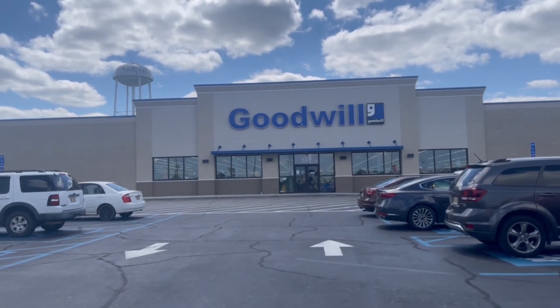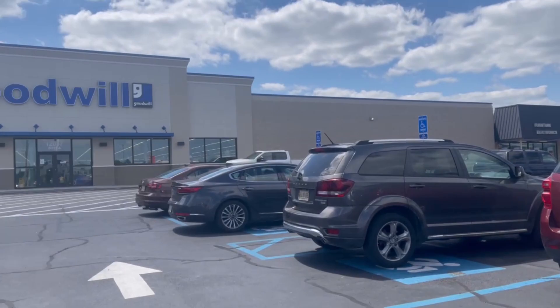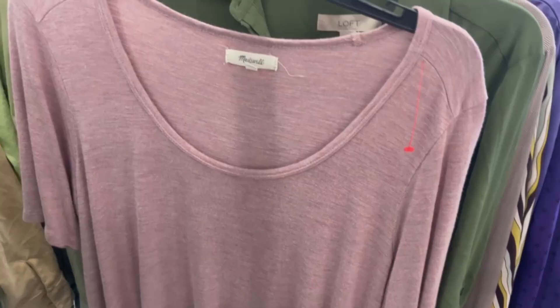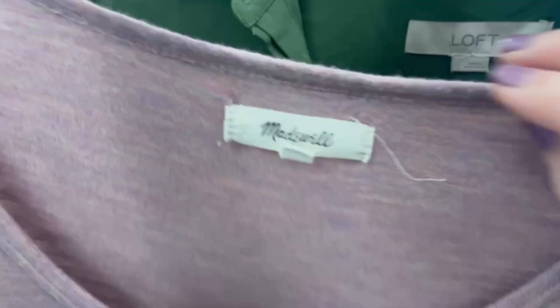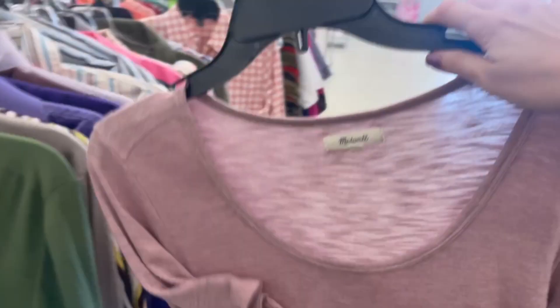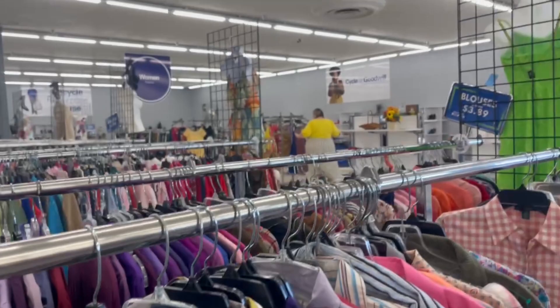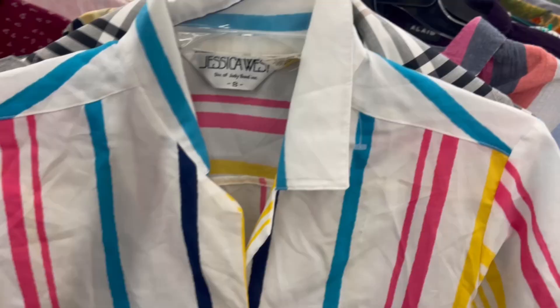We're at the Gulfport Goodwill mega store — the largest Goodwill in the Southeast. I'm with Victoria from Super Geeked. Let's see what we can find. Here's a Madewell piece which is obviously a great brand, but it's really plain. I'm going to show you how big this place is — there's Victoria right there — look at how huge it is. Not finding much right now.